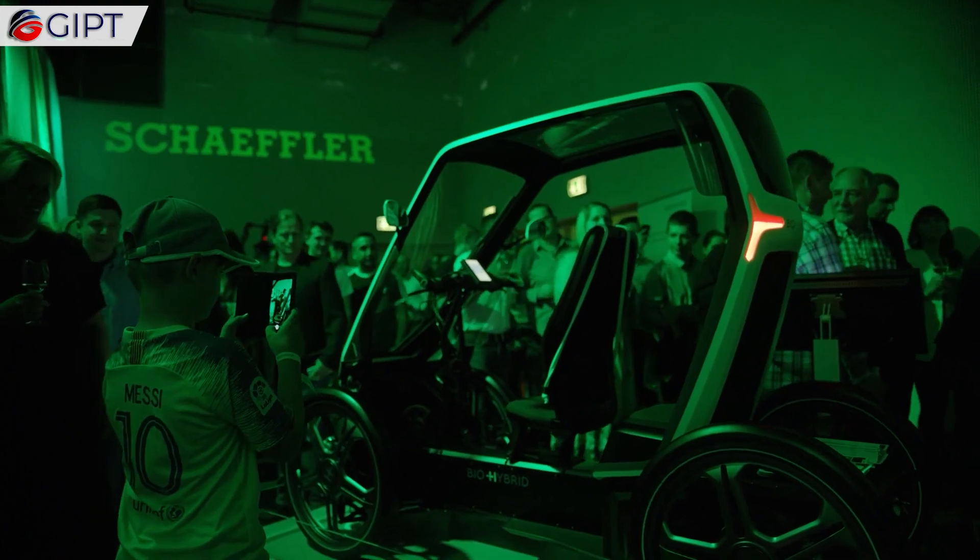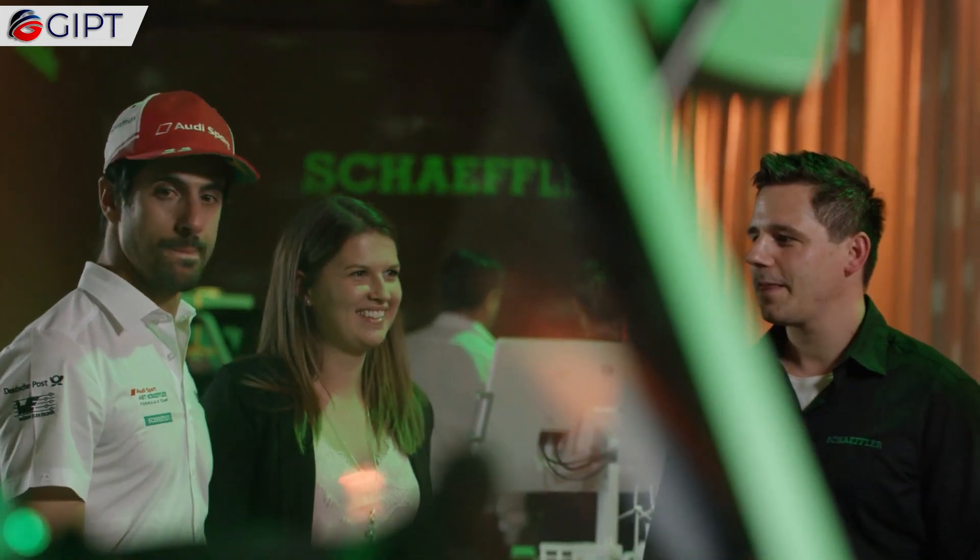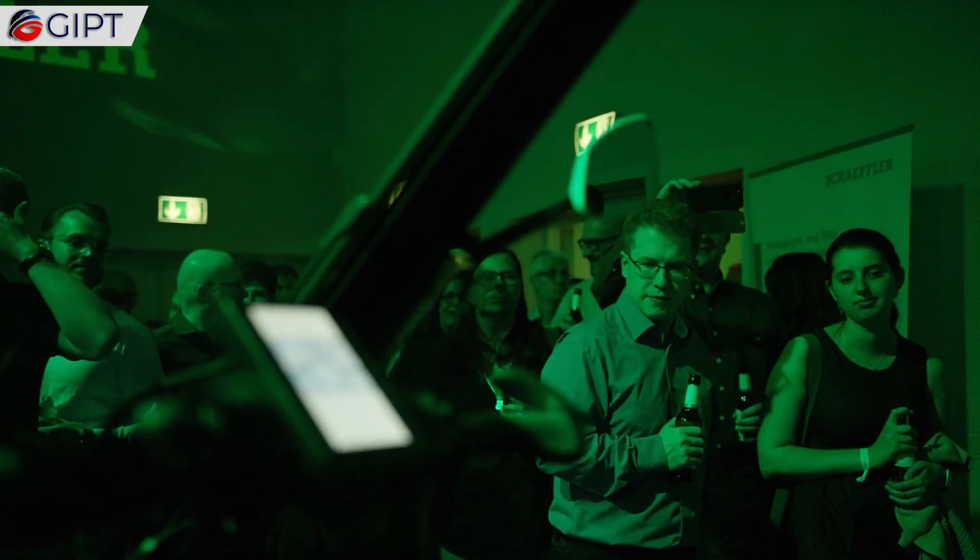This pioneering hybrid is the brainchild of Germany's Schaeffler BioHybrid GmbH, and it could be the future of green urban transportation.